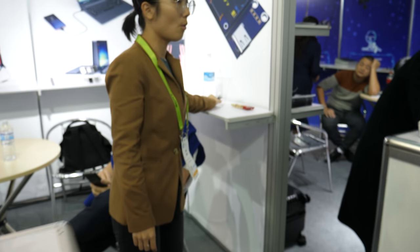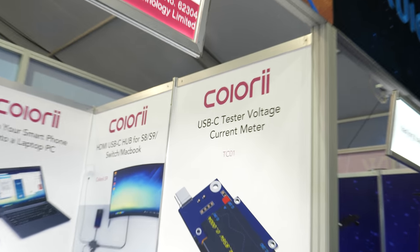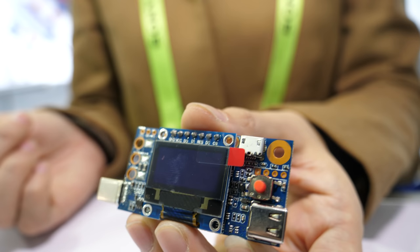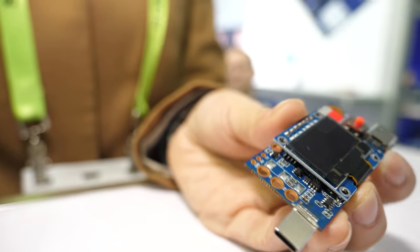And this one we also designed — it's a USB-C voltage and current meter, to test charging. It's for developers, engineers, and for testing. Some suppliers or distributors need this for testing purposes.